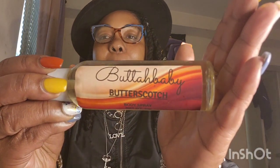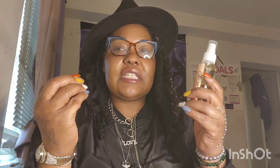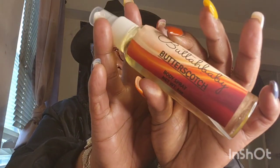The next thing I went in with is my Butter Baby in butterscotch. Y'all, this smells so good — it smells just like a creamy caramel with that little butterscotch. You know how them butterscotch candies are? It ain't strong but it's nice and light, and it smells so good. So I did it with this.